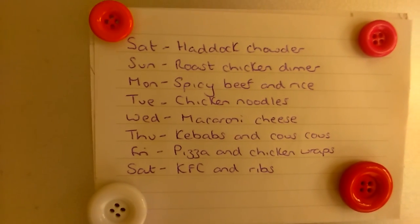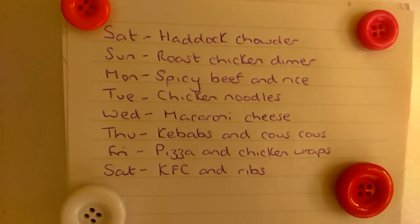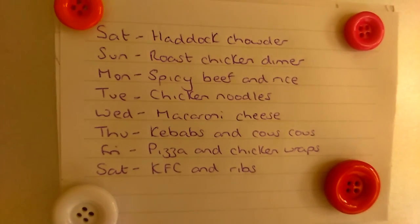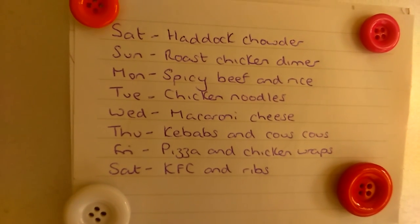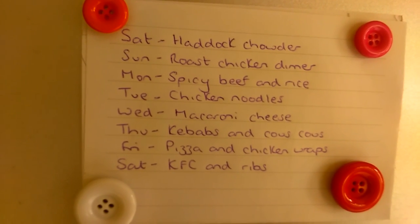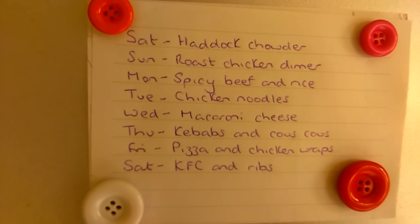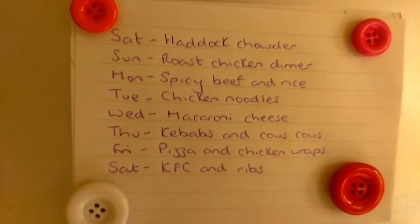Tonight - haddock chowder, which I was supposed to make last week but never made. It's only me and my husband; the kids won't touch it, but they're not here. Tomorrow - roast chicken. Monday - spicy beef with some wild rice. Tuesday - leftover chicken with noodles. Wednesday - macaroni cheese, probably with a bit of bacon. Thursday - halloumi and lamb kebabs with couscous; I put cashew nuts or sometimes chickpeas in the couscous to make it more interesting. Friday night - our usual pizza and chicken wraps with those chicken nuggets. Saturday - we haven't had a takeaway for about six weeks. The children had very good school reports this week and requested a treat of KFC, so we'll have that and I'll probably do the ribs with some sweetcorn or mash to bump it up.